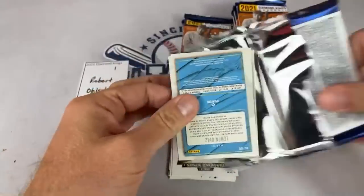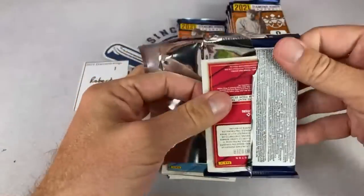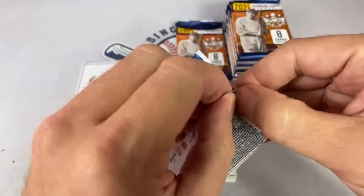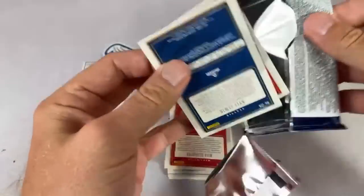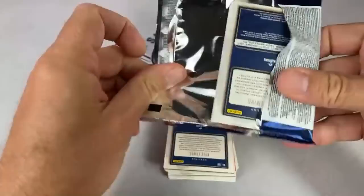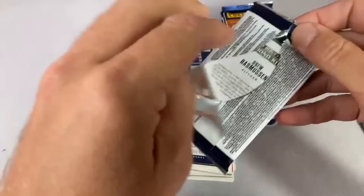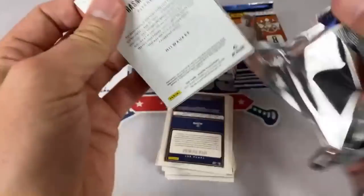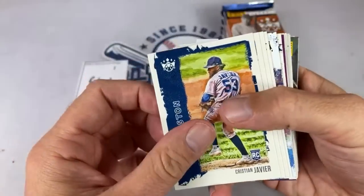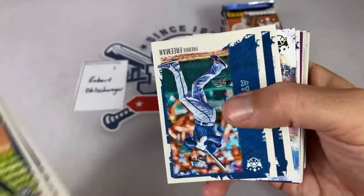I just wrapped up filming Throwback Thursday — didn't have enough time to get it officially put up on the channel, but I'll probably have it up sometime tonight. Nice last-pack magic from Throwback Thursday this week. All right, box number one — we've got two hits in here. Starting off with Robert, we've got a Key Brian Hayes. That's a nice one.